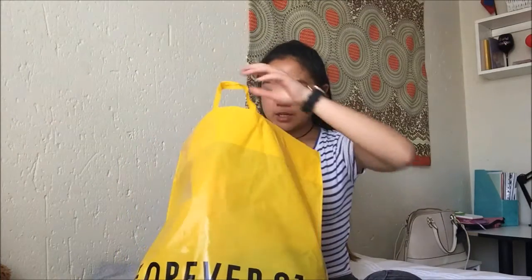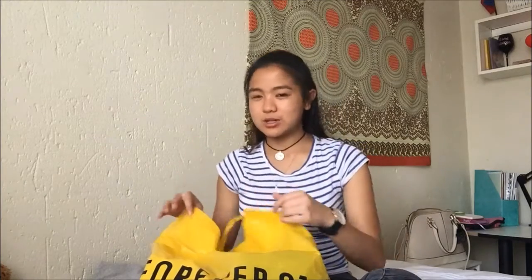Now for the exciting part — my Forever 21 haul! I got home and immediately wanted to film this. We also stopped by Forever New where they were handing out cake pops and bottled water, though I have to say the water I have at home tastes better.